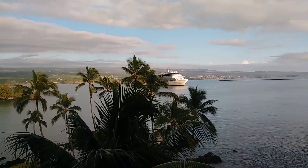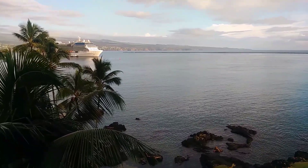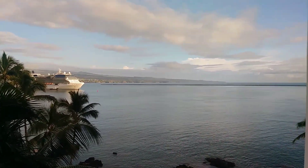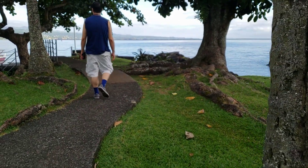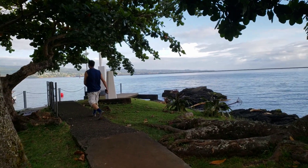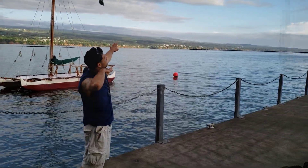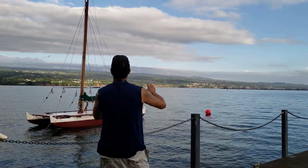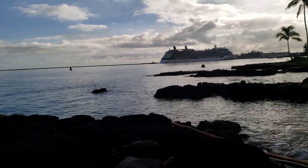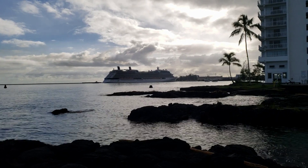We're watching the Celebrity Solstice cruise ship pull up into our port — they're docking right now. We even found our own private boat nearby. The Celebrity Cruise Line's Celebrity Solstice just came to dock this morning.